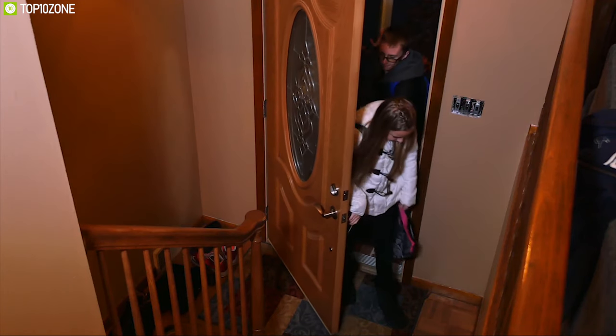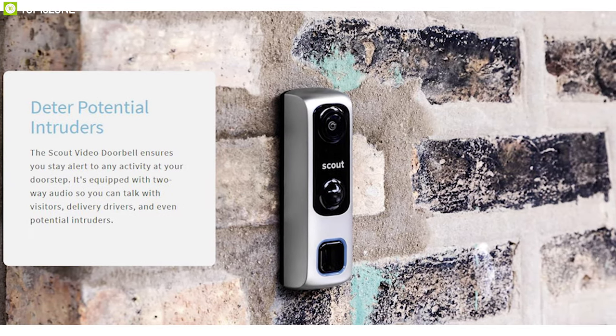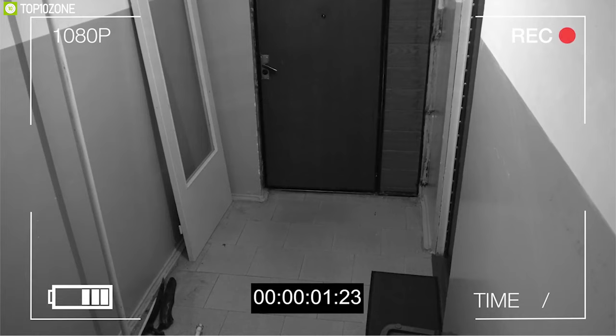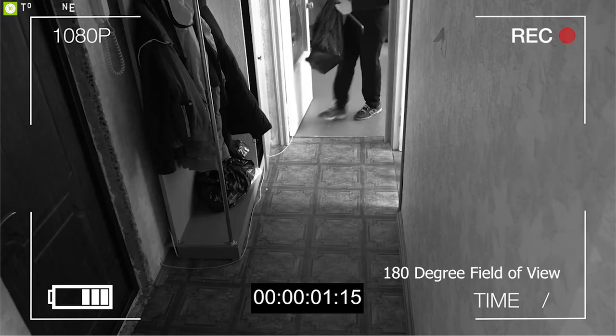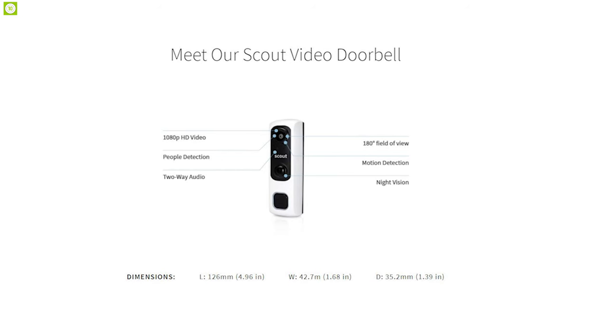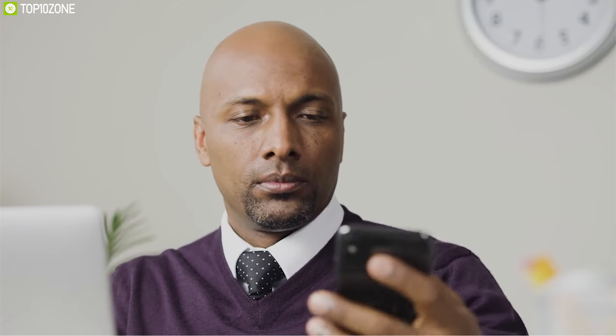Enhance your home security with the Scout Video Doorbell, a unique doorbell packed with features built to bring you peace of mind. This doorbell has a built-in camera which records your door front in excellent 1080p quality in any lighting direction and offers a 180-degree angle field of view. It also offers two-way communication that allows you to have audio conversations with anyone in front of the door via the Scout app.